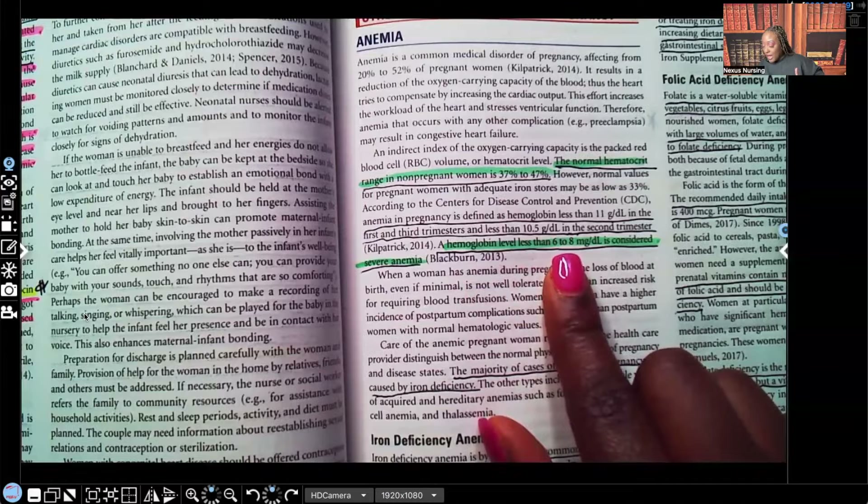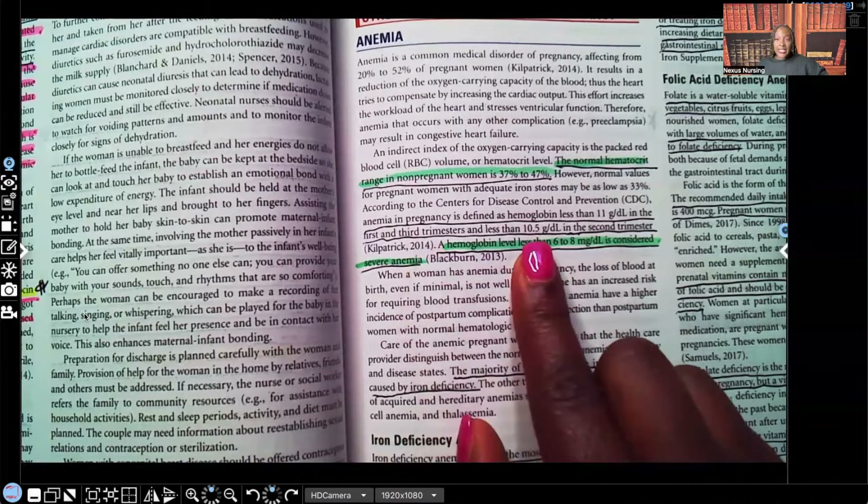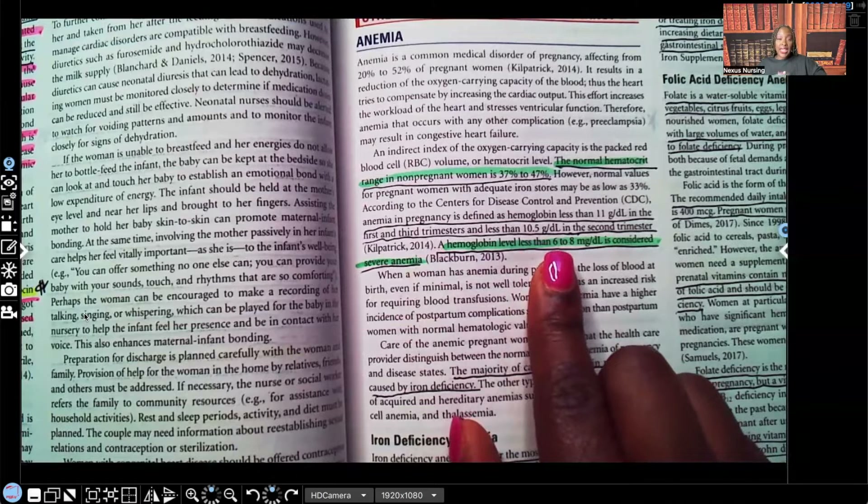Again, less than 11 in the first and third trimesters, and 10.5 or less in the second trimester — very important. Once they hit 8 or less, it's severe anemia, and we're expecting them to probably get some blood.